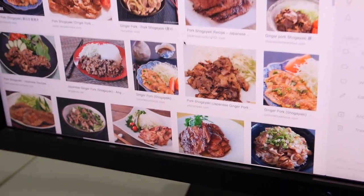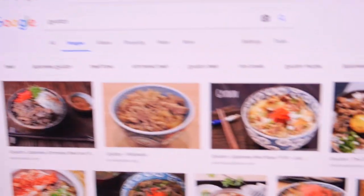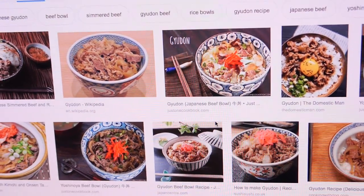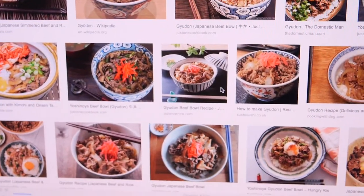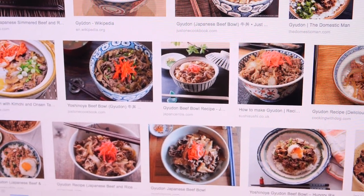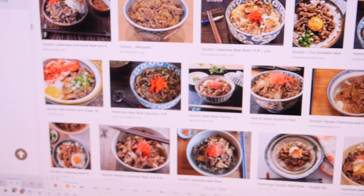I'm going to see if I can find stuff to make this. If I can't find that, I'm going to try to also make gyudon, which is a beef version — it doesn't have ginger in it. It's beef cooked in dashi with onions, and you eat it over rice. It's delicious, simple and easy. So I'm going to go to the store and see what I can find.